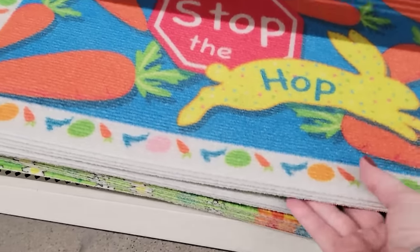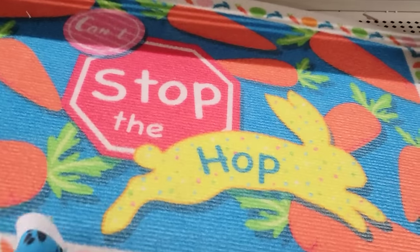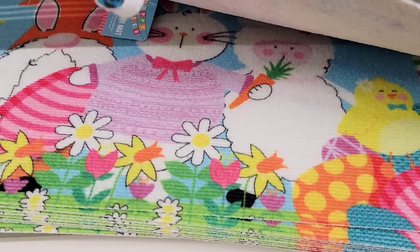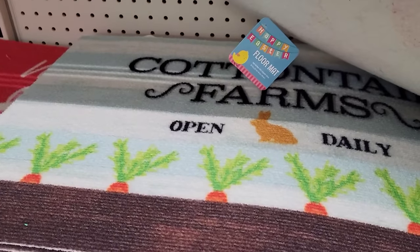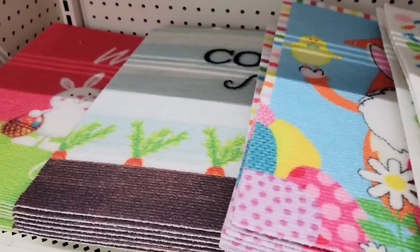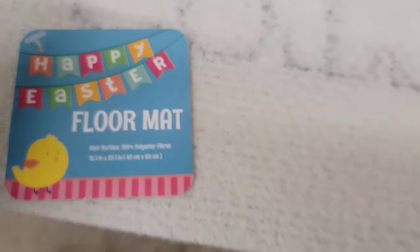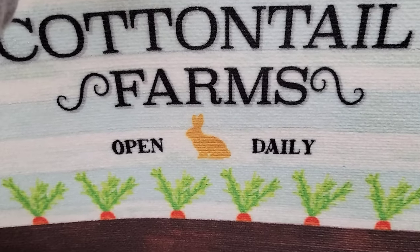They have four different Easter doormats that are 15.7 by 23.7 and 100% polyester. I did a couple of different days of recording, so that's why my hand looks different in multiple places — but it's healing up really nicely.